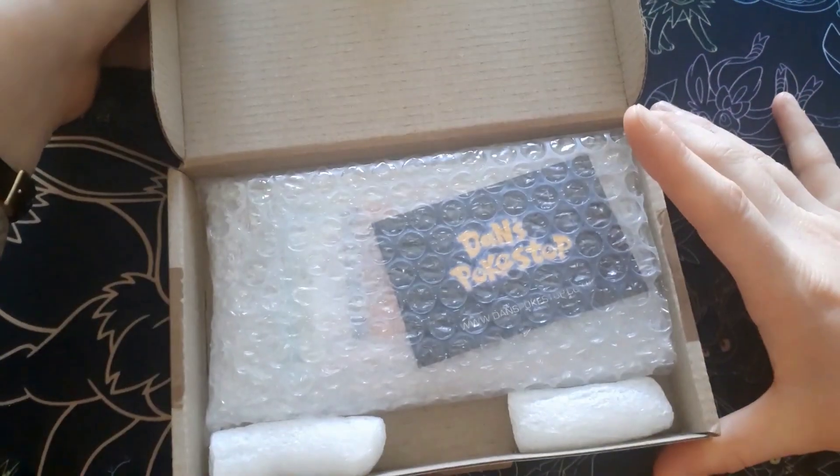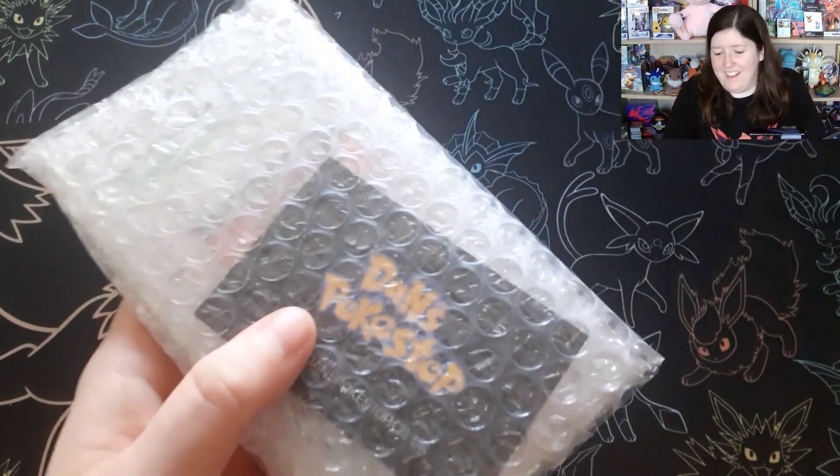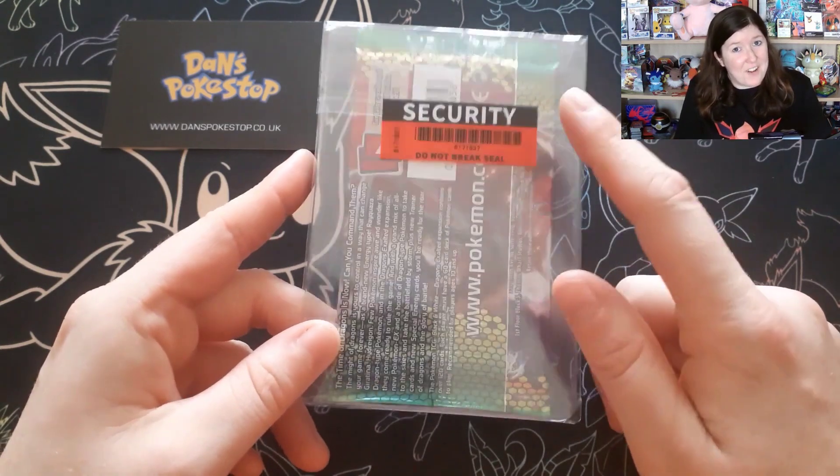Here is the new trade, and this is from the legend himself — Dan's Pokestop, who already got involved in the last episode where I traded the Wiggly Tuff for the Full Art Lily. Thanks again, Dan, for reaching out and getting involved with the challenge. It's all wrapped up nice and neatly. It looks like it's actually in a slab, it's that neatly packaged up. You know it's a high-quality product if it's got a security label on it.